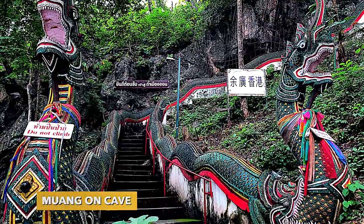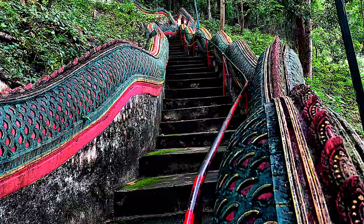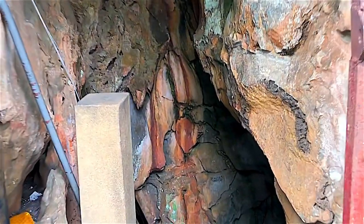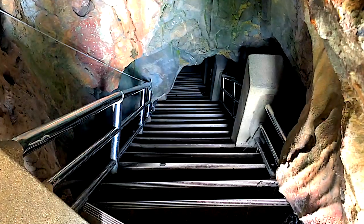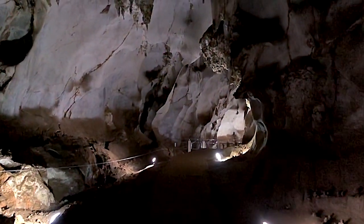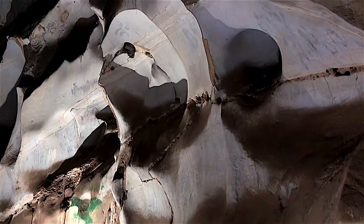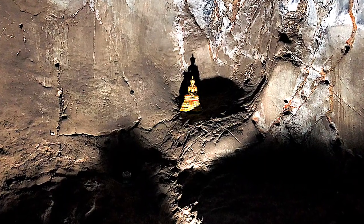The first stop is Morkun Cave. You need to climb 180 steps up a Naga staircase before reaching the entrance to the cave. Inside, there are large caves on two floors with an impressive height, especially on the lower level. There is a winding concrete pathway along the curving floor with dozens of little shrines that have been erected over the decades.